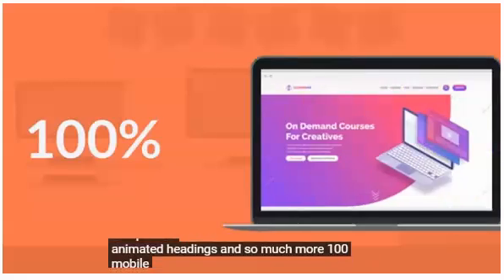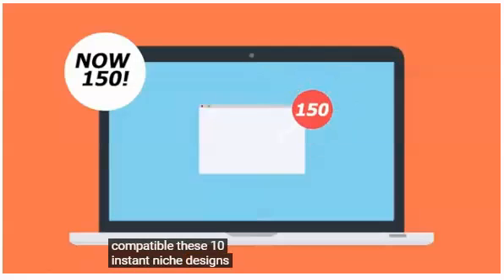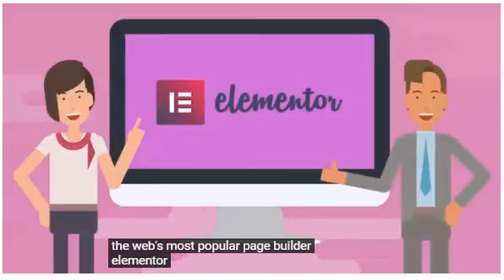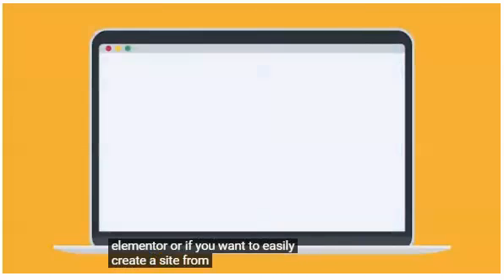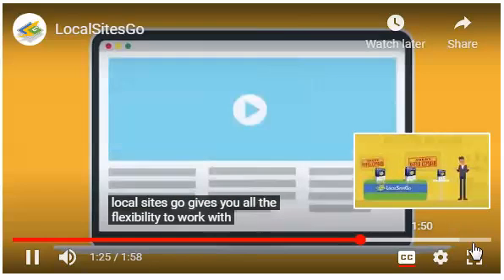100% mobile-friendly and cross-browser compatible. These 10 instant niche designs are supported by the web's most popular page builder, Elementor. Or, if you want to easily create a site from scratch, Local Sites Go gives you all the flexibility to work with any page builder.